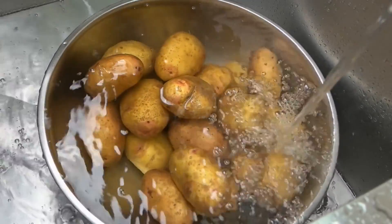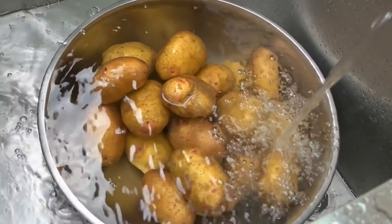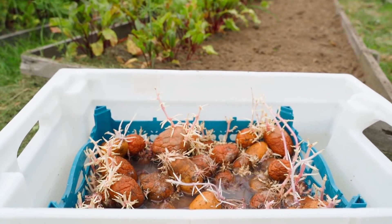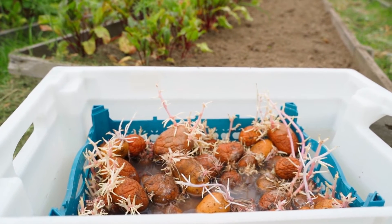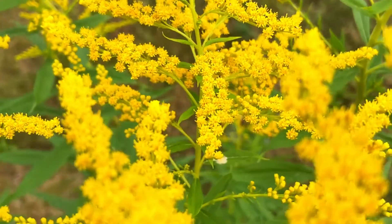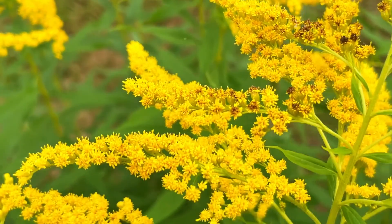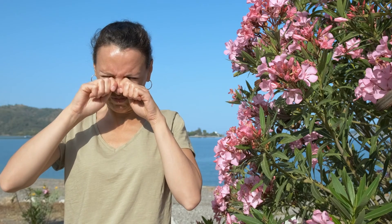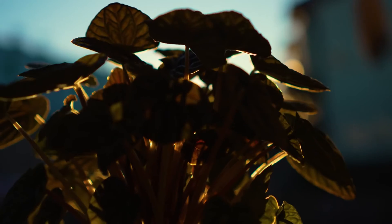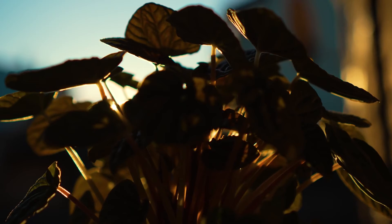The unripe fruits and green parts of potatoes, for example, contain solanine — a bitter-tasting alkaloid that can cause gastrointestinal discomfort if consumed in large quantities. However, proper cooking and preparation methods, such as peeling and thorough cooking, can mitigate the risk of solanine poisoning. Furthermore, while many nightshade plants are safe for human consumption, some individuals may be sensitive or allergic to certain compounds found in these plants. Symptoms of sensitivity or allergy may include skin irritation, gastrointestinal upset, or respiratory problems. As with any food or plant, it's essential to be aware of one's own sensitivities and to consume nightshade plants in moderation.